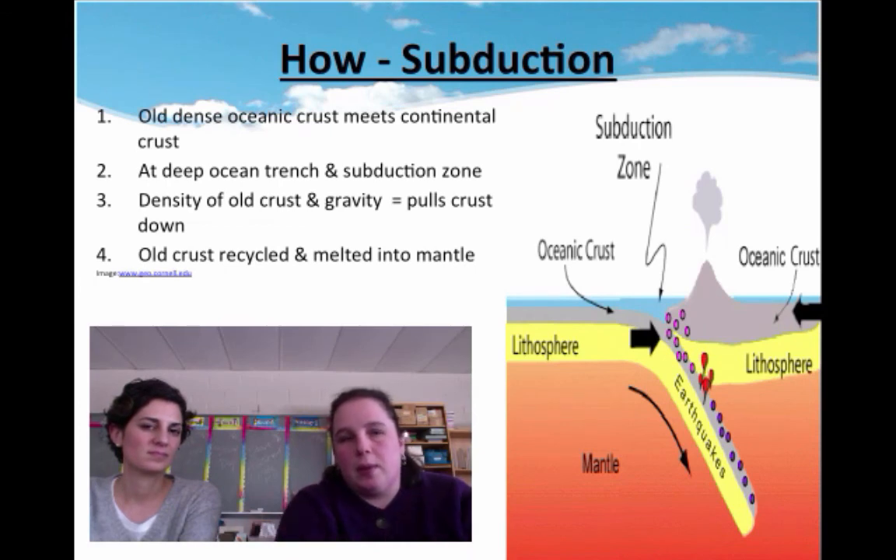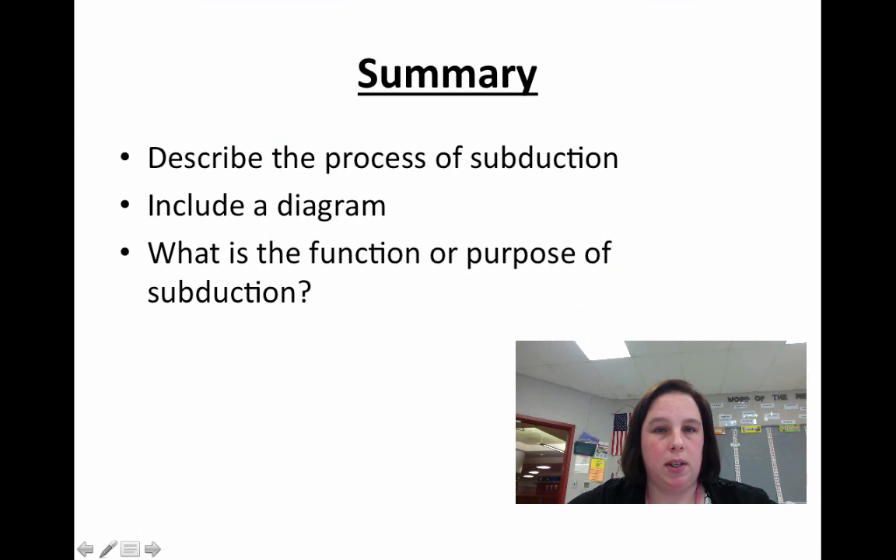This is what Ms. Barber and I were just saying, but I wanted to give you an actual slide that wrote out everything we were saying. So here you go, write it down. Summary time — I'd like you to describe the process of subduction. Please make sure you include a diagram, and specifically answer: what is the function or purpose of subduction? What does it do?